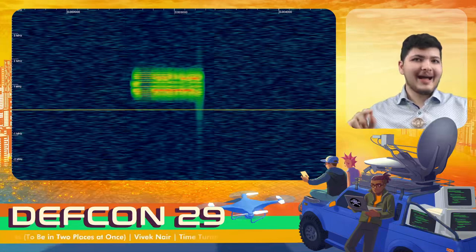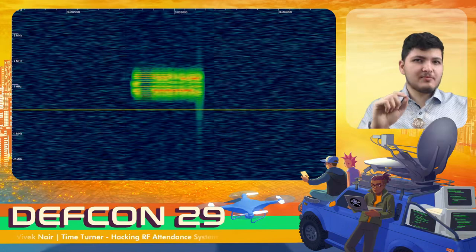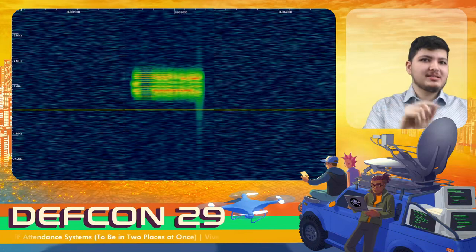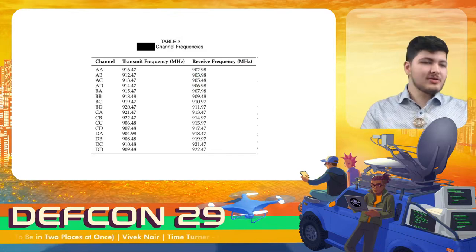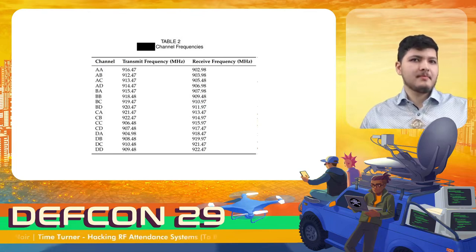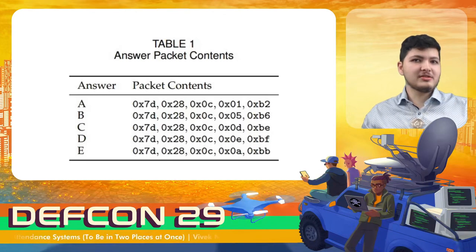My colleagues also packet sniffed the RF signals to see what the device was emitting directly. A waterfall plot for answer A is shown here. The device is just broadcasting a single short packet for each response using two FSK modulation at a bitrate of 152 kilobits per second. The base station then sends back a single acknowledgement packet. The base station and the remote appear to negotiate a single fixed frequency for transmitting and one for receiving depending on what channel they're set to use, although in practice it's almost always just AA.